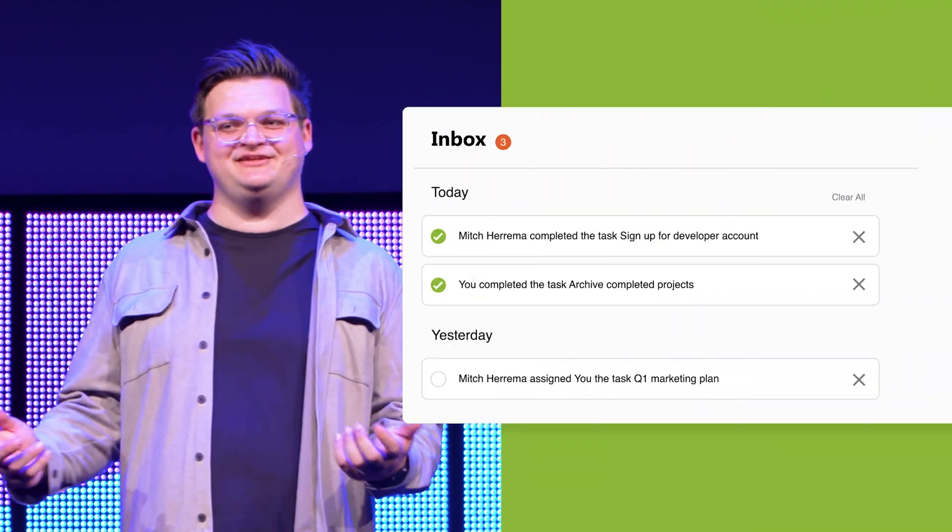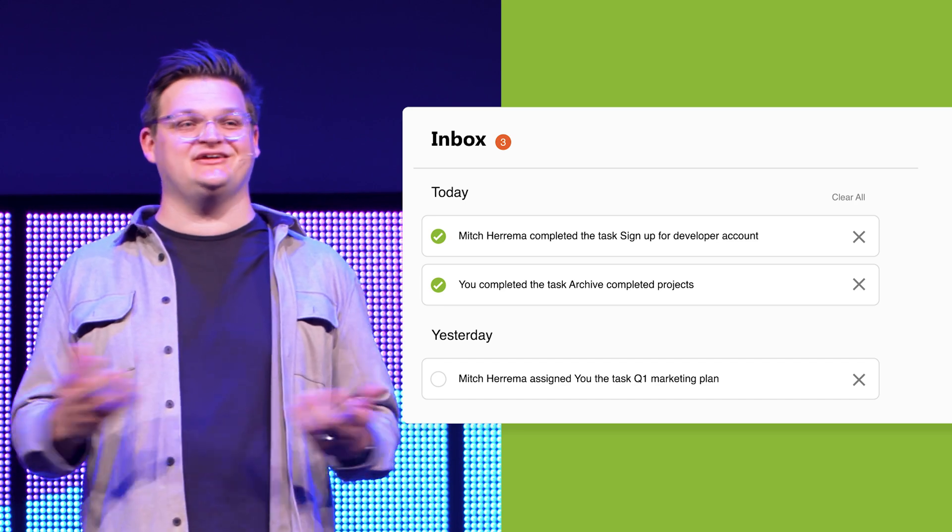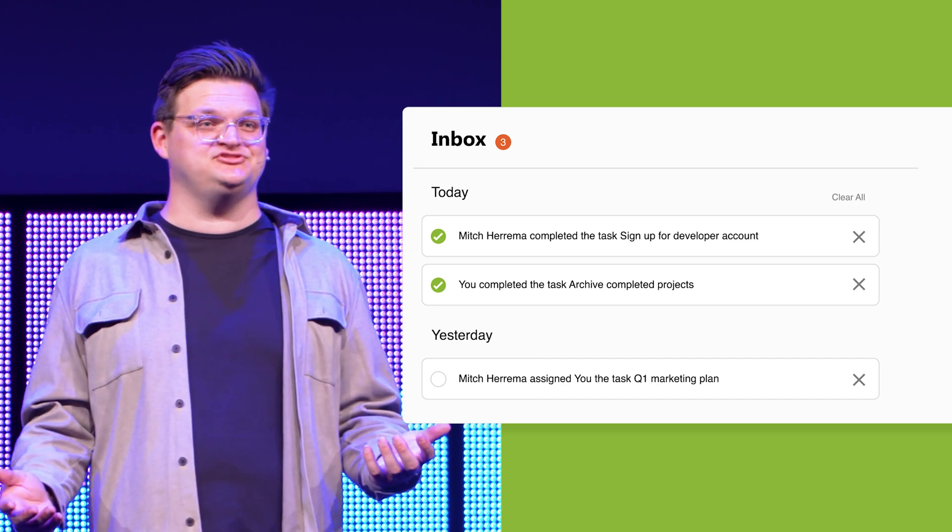Next is notifications and commenting. You are now in the driver's seat of your notifications and you can customize them like you've never been able to before. You get to choose how and when you find out about updates, completions, and comments on your tasks. It's productivity your way.